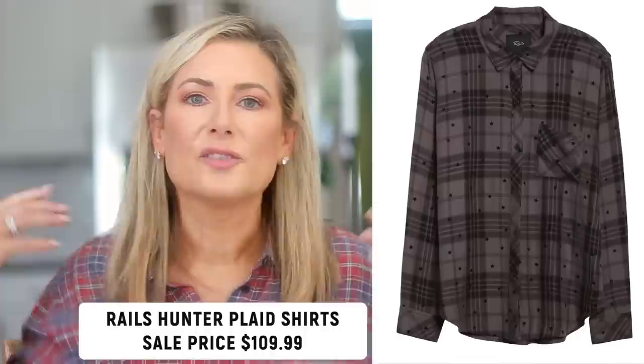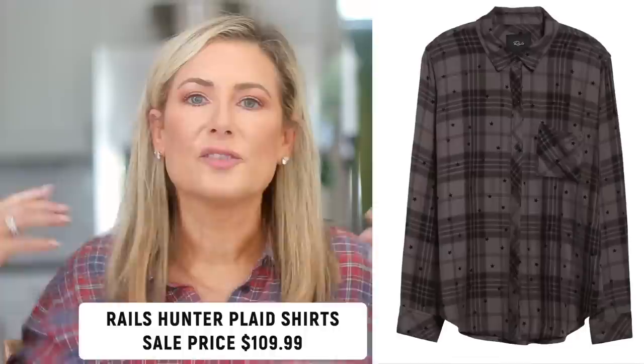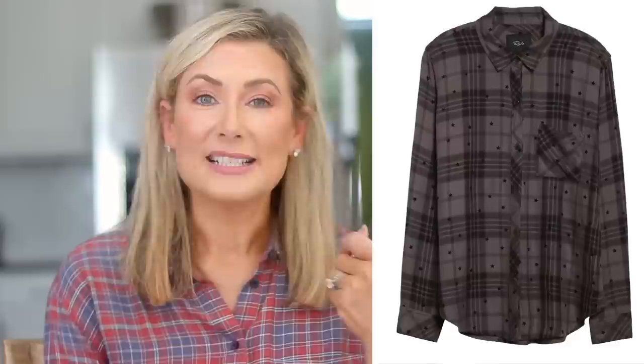This next top leans more into the splurge category, but I love the Rails hunter plaid button-up shirts. There's a similar one from Treasure & Bond in the sale too, but the ones I'm most excited about are from Rails — you're getting them at a pretty good discount from an already expensive price. Especially if you live in a warmer climate, this shirt looks like a flannel but drapes more like viscose, so you won't overheat. You can wear it from fall all the way through winter. It runs a little small and narrow in the shoulders, so size up one — I'm usually a small but wear a medium in Rails.